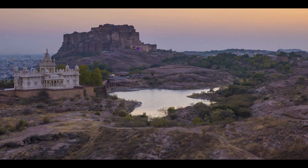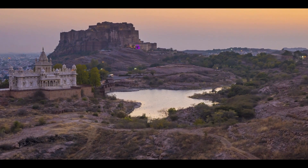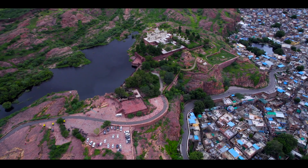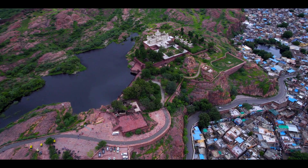Jaswant Thada also offers a wide, beautiful view of Mehrangarh Fort, and the lake beside it adds to the beauty. The best time to visit is during sunrise or sunset.